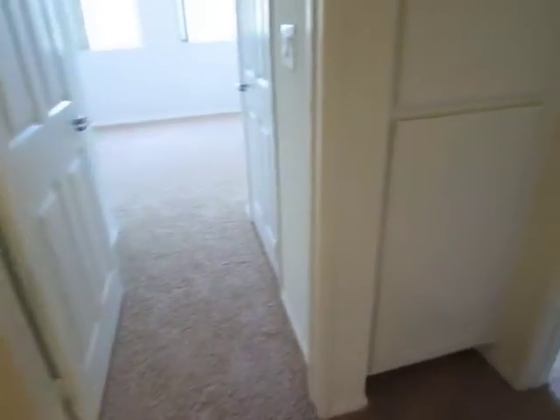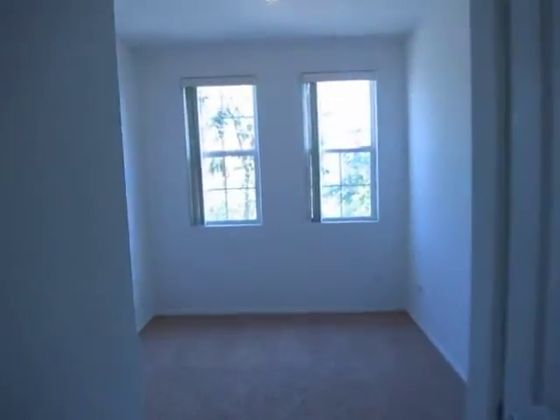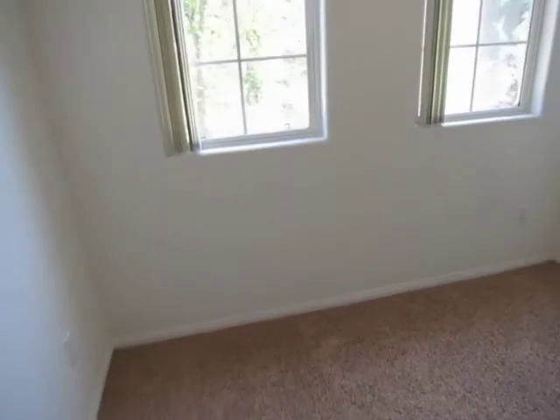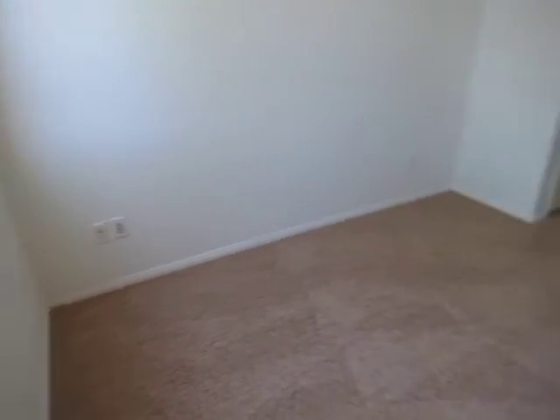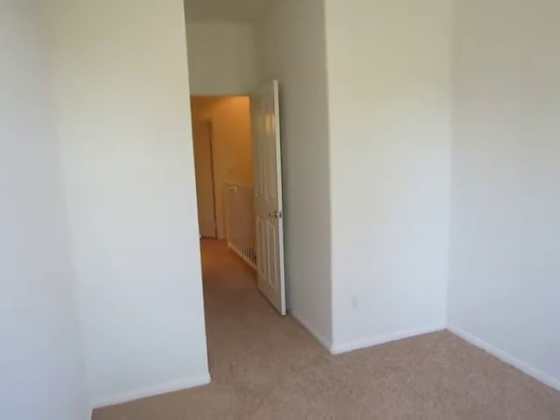There's also some extra storage space with built-in cabinetry and shelving in the hallway area. Making our way now into the third and final bedroom — perfect as a bedroom, children's room, playroom, or an office space. It also has a closet area and some built-in shelving above.